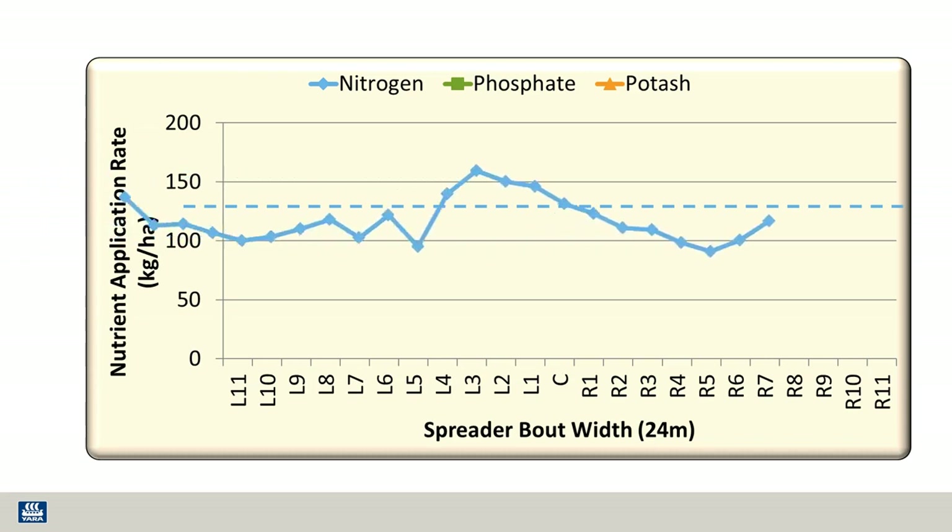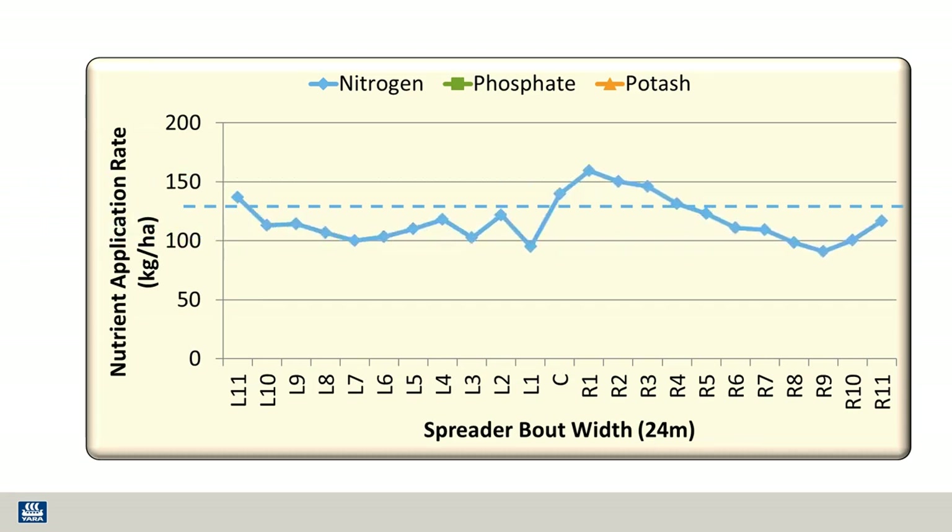This is the blend data. Each point along the line represents a metre along the bout width, either way from the centre. You can see that in the blend there is a lot of variation, with the lowest amount being 91 kilograms and the highest at 160 kilos of N, whereas the target rate is 135.